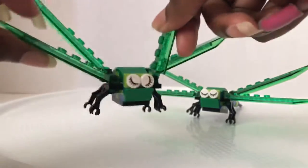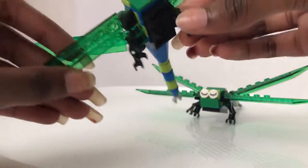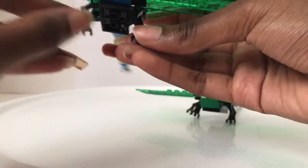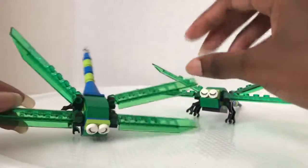It has movable wings that can go all the way up and all the way down. It also has movable legs that you can move just like a dragonfly, and it has closed eyeballs. The tail doesn't really move.